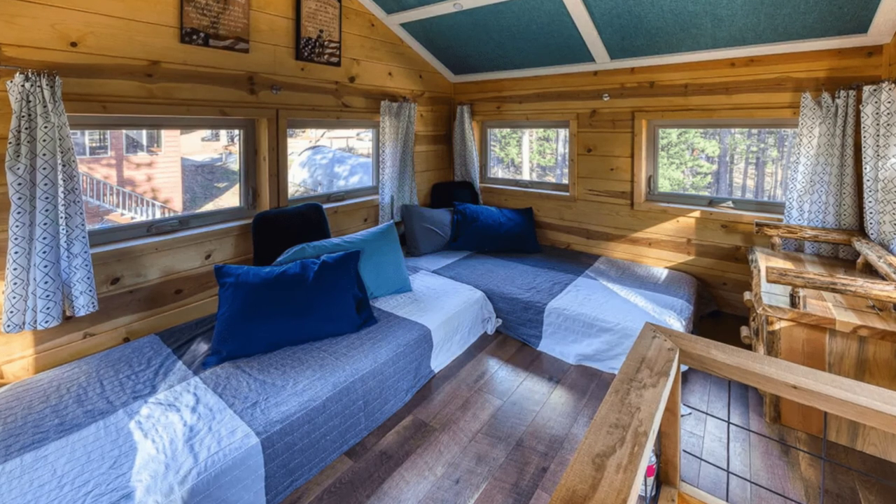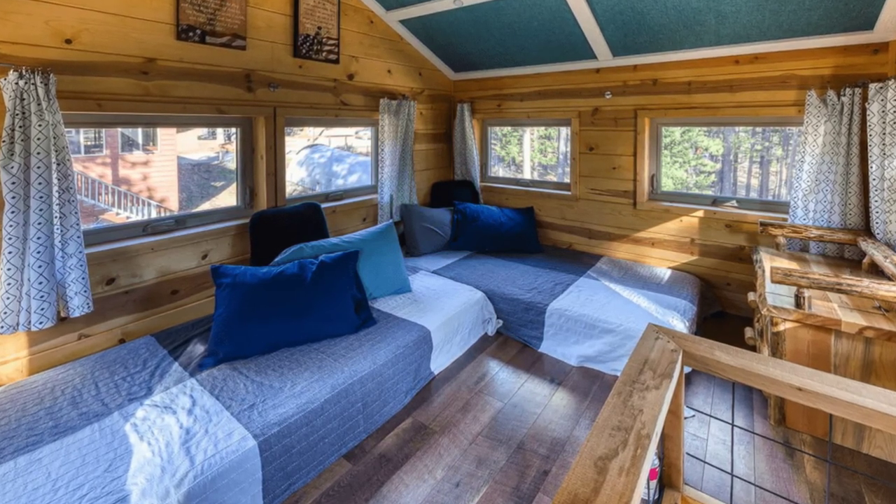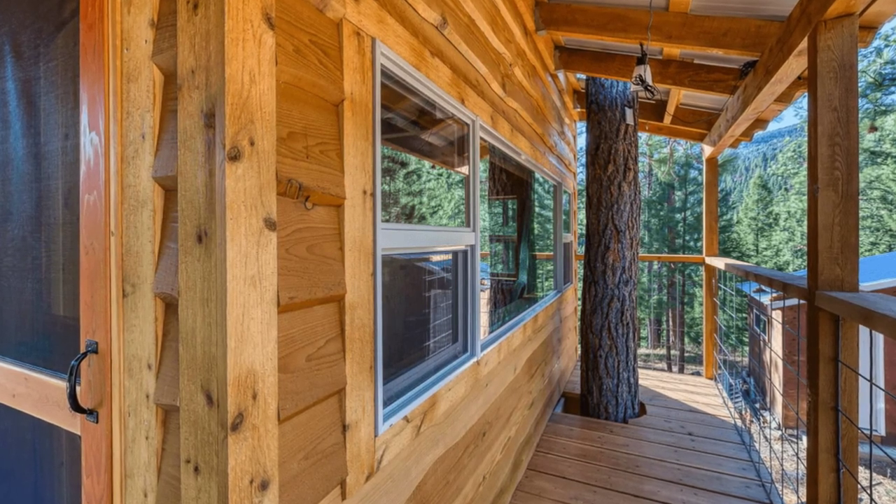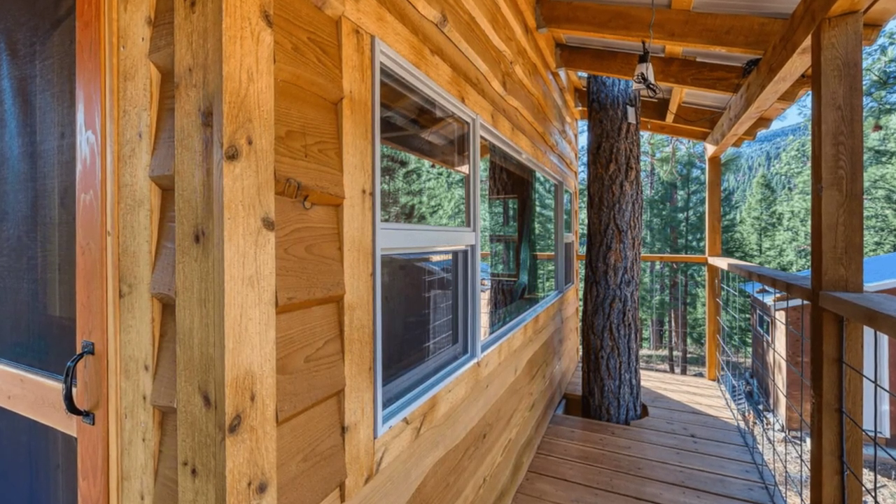There is a brand new composting toilet on the lower level. If you are looking for more space, you can ask about renting their 100-year-old rustic cabin building.